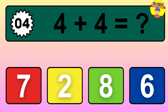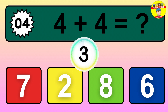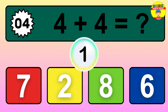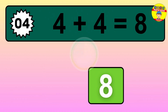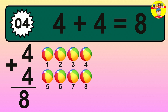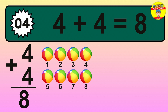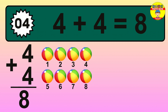Question 4. 4 plus 4 equals what? So the answer is 4 plus 4 is 8. Let's count it: 1, 2, 3, 4, 5, 6, 7, 8.